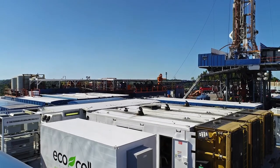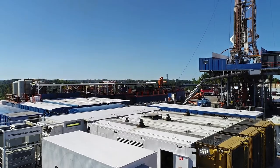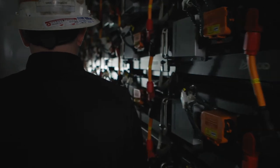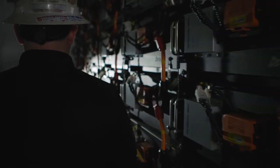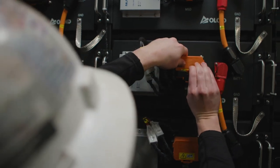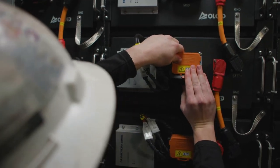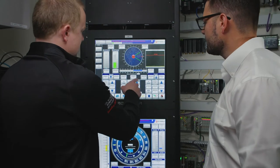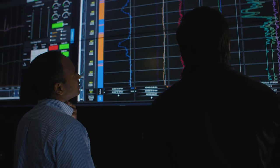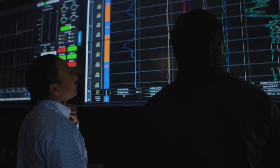Our newest alternative power technology is perhaps the most exciting as Patterson UTI expands the use of lithium-ion battery technology in our rig fleet. EcoCell is an energy management system that uses stored energy to decrease the number of generators needed online and keeps generators running in their most efficient power-to-emissions ratio range. The system stores energy in lithium-ion batteries when demand is lower than the generator capacity and provides supplemental power to the rig when demand exceeds capacity, maintaining a steady and optimized load on the generators.